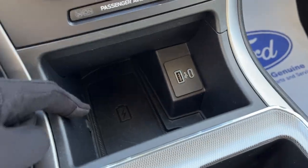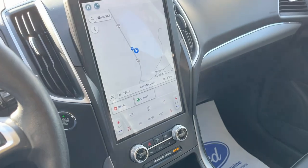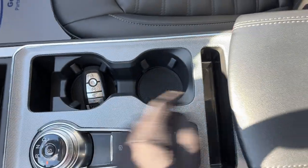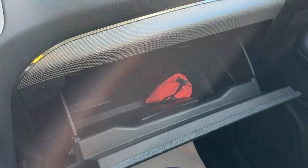It does have the convenience package, so you do get wireless charging as well as your universal garage door opener. A couple of USB ports, and I should also mention it does have wireless Apple CarPlay and Android Auto. Your dial style shifter, remote start on the key fob, and then some storage inside the center console, the electronic parking brake, and some more storage over here in the lockable glove box.